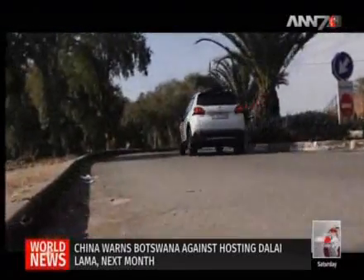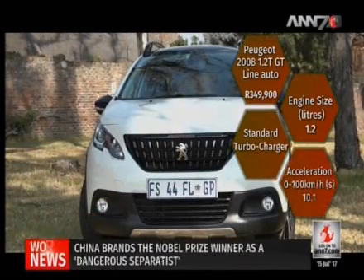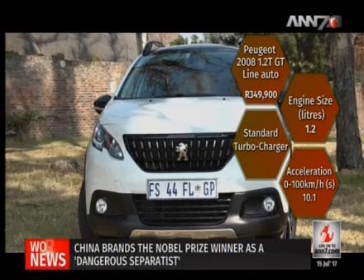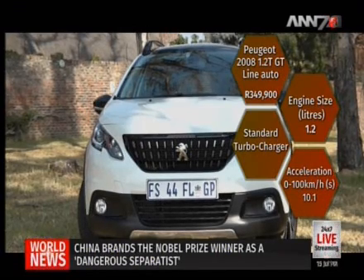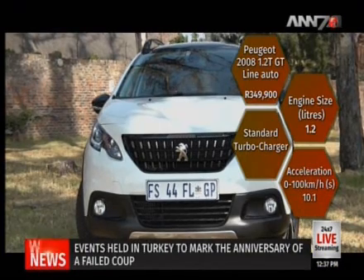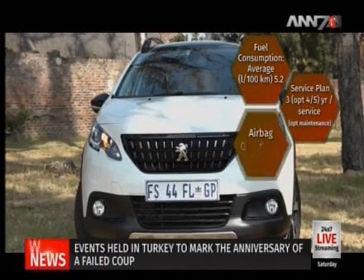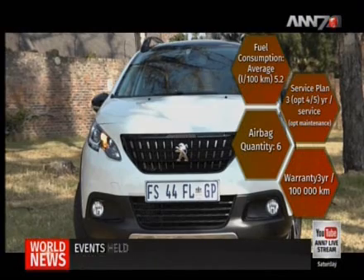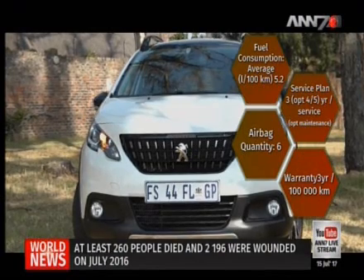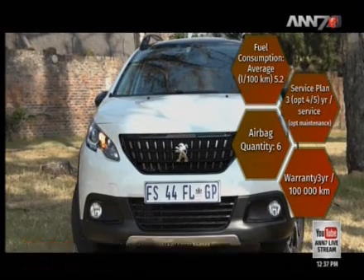Starting with the star of our show, the cheeky Peugeot 2008 1.2T GT Line Auto retails for R349,900. The crossover sports a 1.2-litre petrol turbocharged engine that accelerates 0 to 100 km/h in 10.1 seconds, reaching a top speed of 188 km/h. It's great on fuel consumption, averaging 5.2 litres per 100 km, and comes with six airbags for your safety.